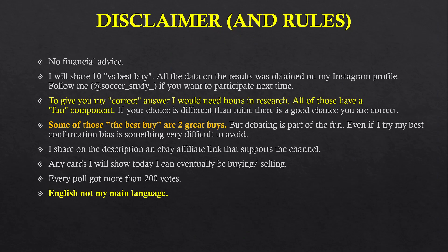Let's move on into the disclaimer — will be a short one but a very important one. No financial advice. I will share 10 'The Best Buys'; all the data on the results was obtained on my Instagram profile — follow me if you want to participate the next time. To give my correct answer I would need hours of research; all of those have a fun component. If your choice is different than mine, there is a good chance you are correct. Some of those are actually 2 great buys, but debating is part of the fun, and I will have confirmation bias for certain cards I own. I share on the description an eBay affiliate link and a Patreon link — check both. Any cards I show today I can eventually be buying or selling. Every poll got more than 200 votes, and English is not my main language, so any mispronunciations I'm sorry.